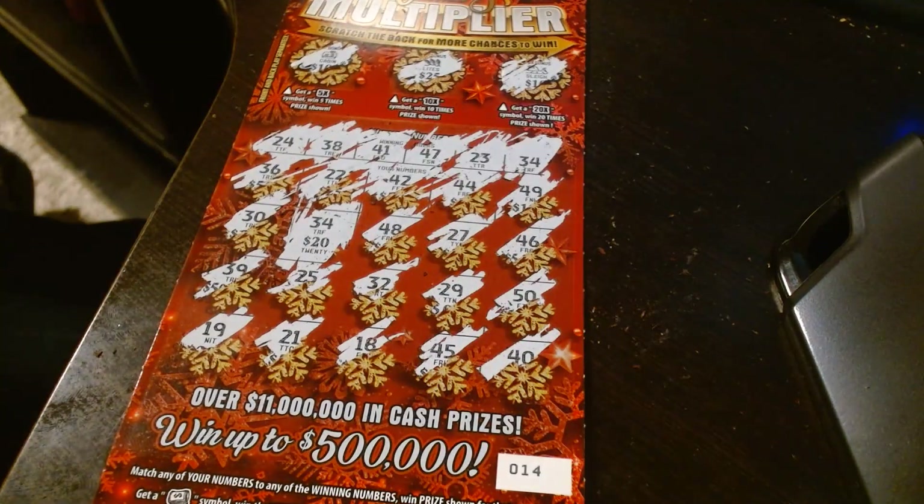Okay, looks like that's a twenty-dollar winning ticket. Thanks for watching, guys. Be sure to subscribe and we'll see you in the next video.